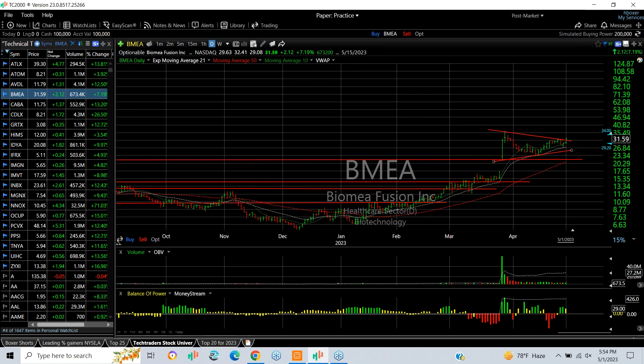MEA, after breaking out and exploding in March with a breakaway gap, then pulled back and coiled. Today jumped 7%. But it looks to me like it's about to go — 40-45 are your near-term targets.